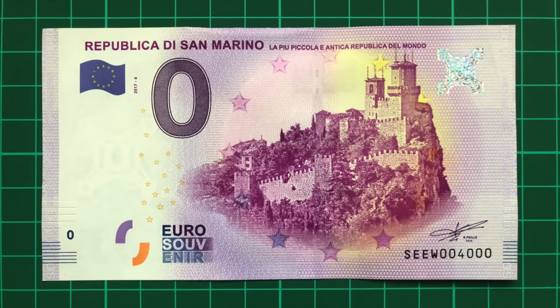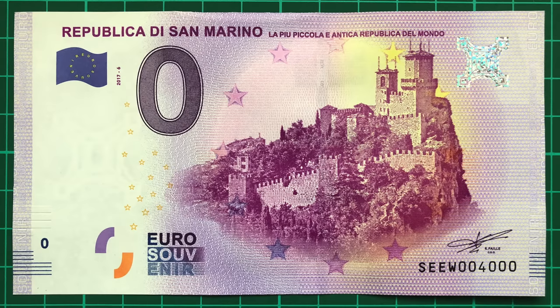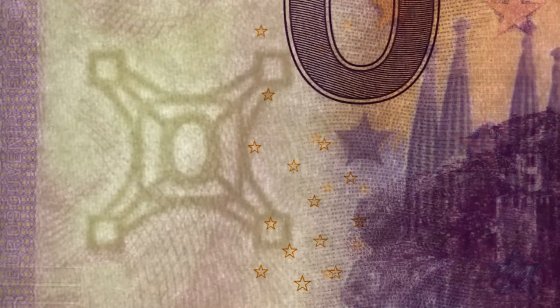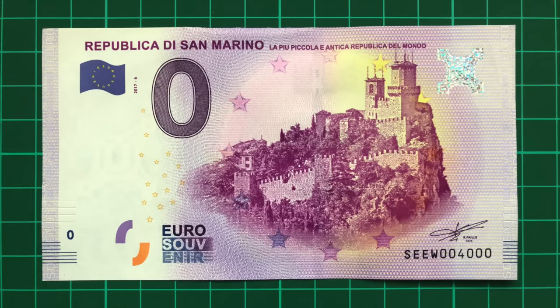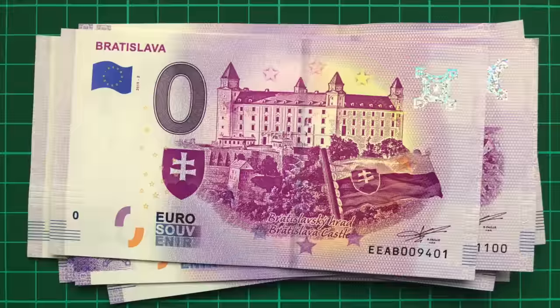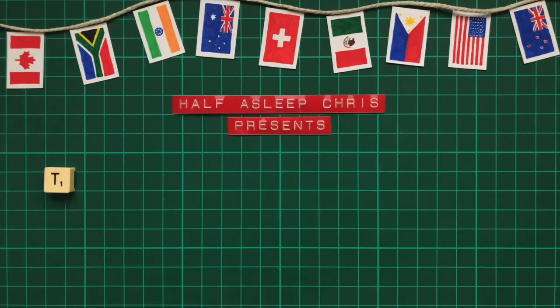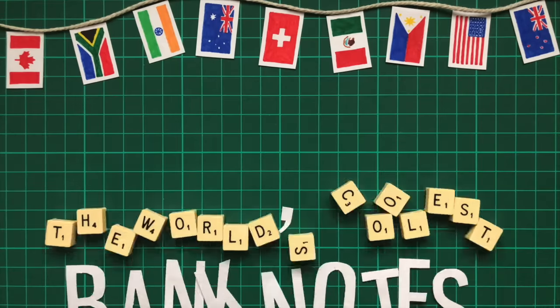This is a zero euro banknote. It feels like a real euro and features real working security features, including a watermark, UV ink, a hologram, and microprint to name just a few. They're authorised by the European Central Bank, and if it wasn't for the giant zero front and centre, you could very easily mistake it for a genuine euro. So what exactly are these banknotes and why do they exist? Join me as I attempt to travel an entire continent through these peculiar yet fascinating notes.